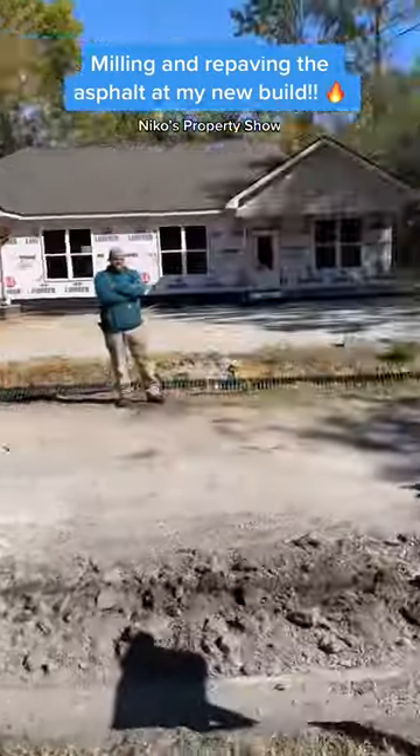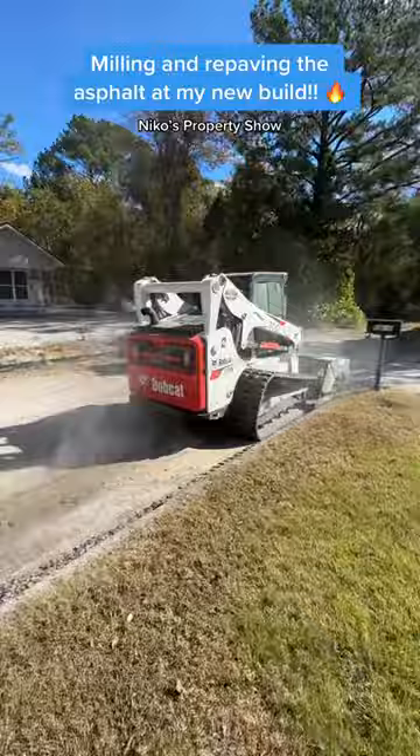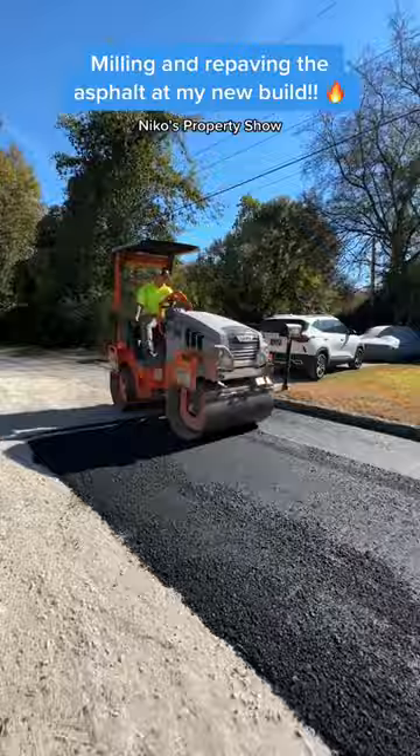The water company had to dig through the road, so they sent out Faultless to come fix that up. They started milling the road right here — you can see the two bobcats working back and forth. They blew off this area, and then a few days later they came back with their crew that actually pours the asphalt.